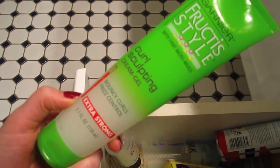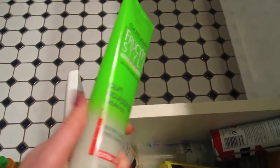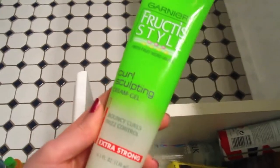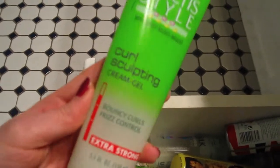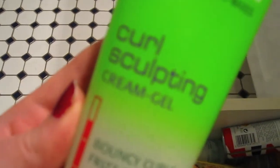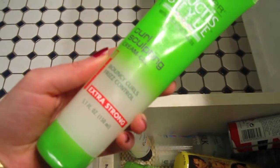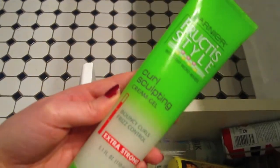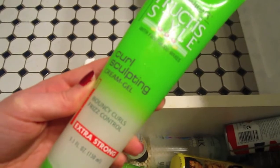This is the Garnier Fructis Curl Sculpting Cream Gel. I tried this when I was looking for something to curl my hair with and wasn't getting a good hold from some of the curl creams I had tried. It does have more of a hold to it, smells really good, and defines curls really well, but since it has the word gel in it, it does have a bit of stiffness and a little bit of a crunch if you don't do it carefully. So I don't really use this that much and I have not repurchased it. I do know people that really like this though.